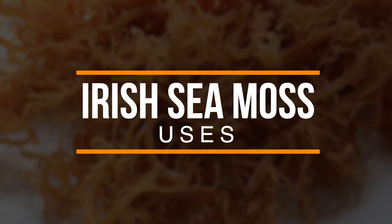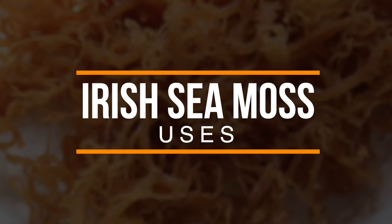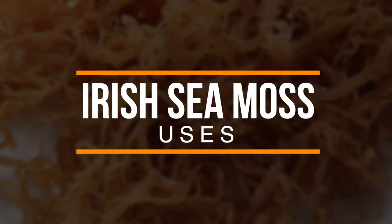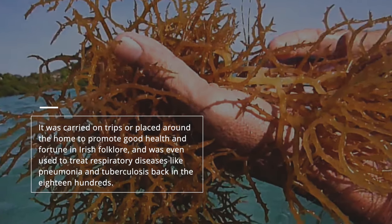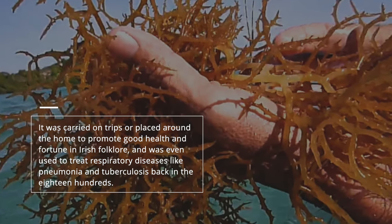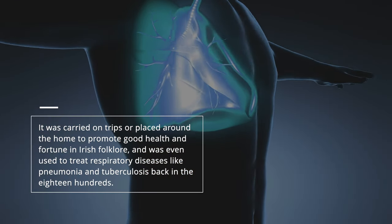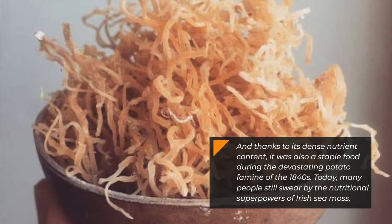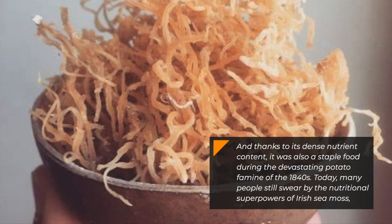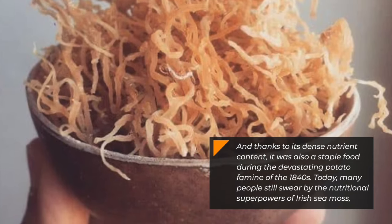Irish sea moss has become a rising star in nutritional supplementation in recent years, but the Irish have known about the power of this algae for hundreds of years. It was carried on trips or placed around the home to promote good health and fortune in Irish folklore, and was even used to treat respiratory diseases like pneumonia and tuberculosis back in the 1800s. Thanks to its dense nutrient content, it was also a staple food during the devastating potato famine of the 1840s.